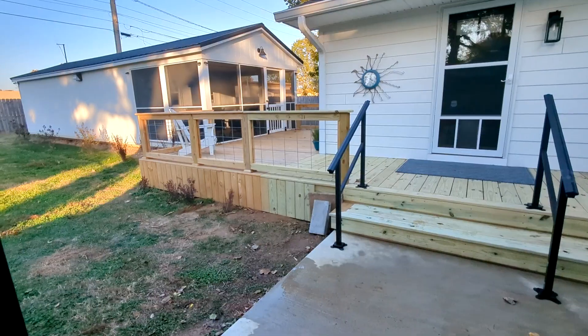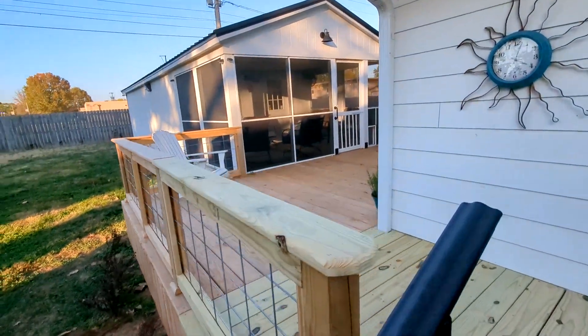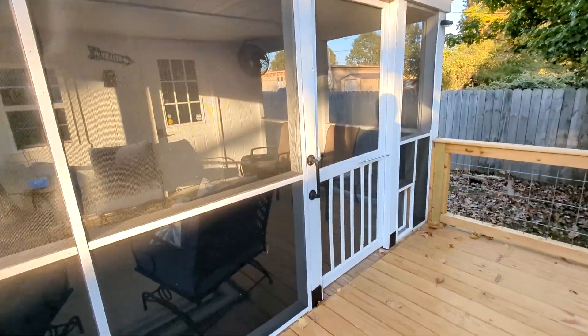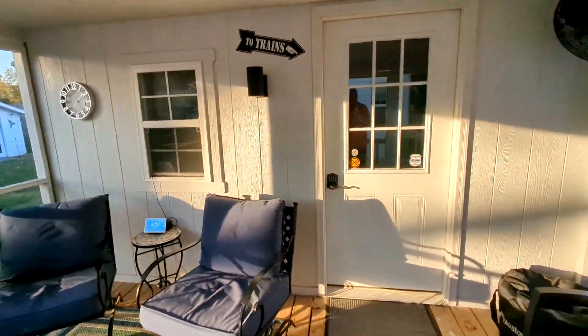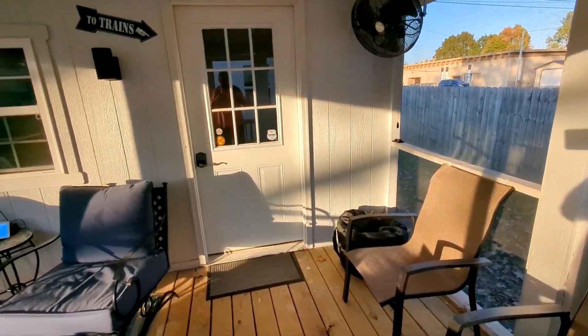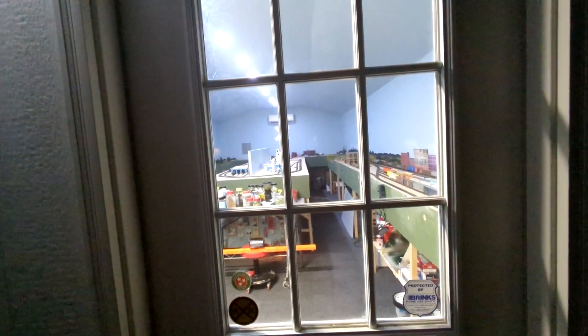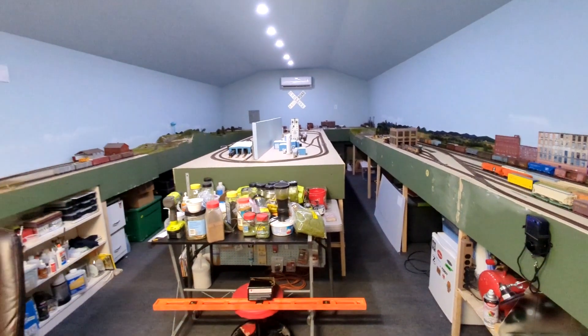Well hello there, fellow modelers. Everybody's been asking for a video update of the layout, so I finally broke down and did one. I finally got my deck built from the house to the train shed — train station, whatever you want to call it — got that done this week, along with this screen porch, so we can sit out here and discuss operation plans or trains before we move into the layout. Let's go take a look. Welcome to my railroad!